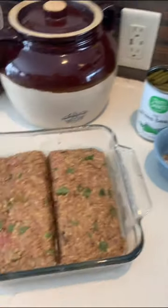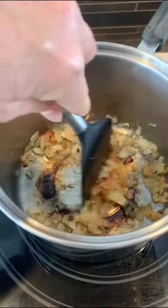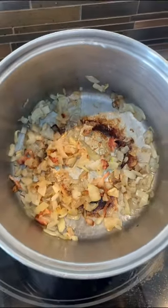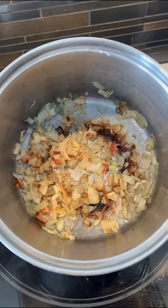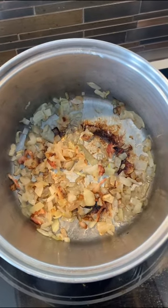One thing I'm going to have with this meatloaf is country-style green beans. Now if you like Cracker Barrel, these are like Cracker Barrel times a hundred — they don't make them quite right. Most places just don't season the green beans so they don't taste very good.